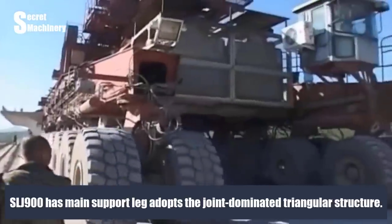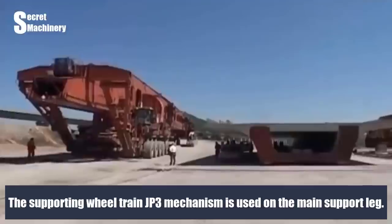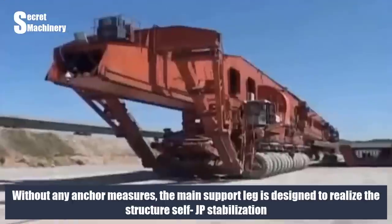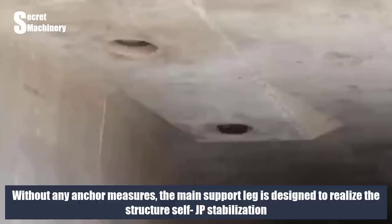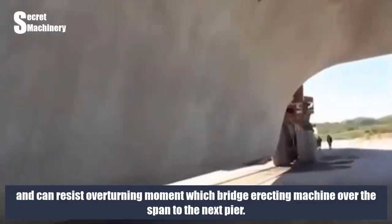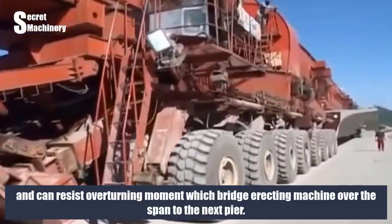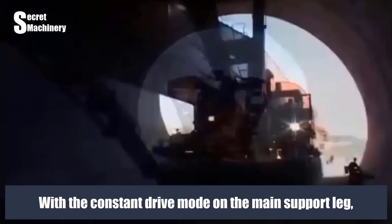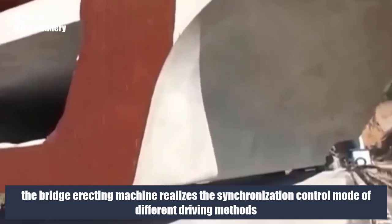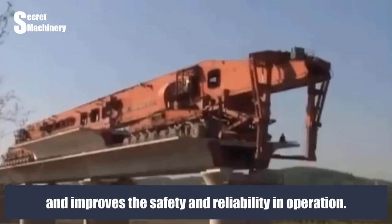The SLJ900 main support leg adopts a joint-dominated triangular structure. The supporting wheel-train JP3 mechanism is used on the main support leg without any anchor measures. The main support leg is designed to realize structural self-stabilization and can resist overturning moment as the bridge-erecting machine moves over the span to the next pier. With the constant drive mode on the main support leg, the machine achieves synchronization control of different driving methods, improving safety and reliability in operation.